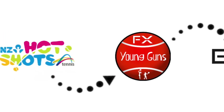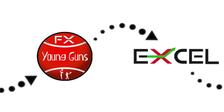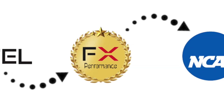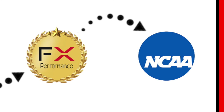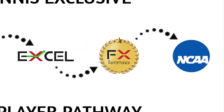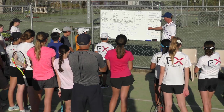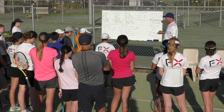At the core of FX Tennis is our exclusive elite player pathway, designed to transition children who are just starting out and integrate them into an environment where they can attain college scholarships and ultimately pursue professional tennis. Our elite player pathway is overseen by program manager Peter McCraw.